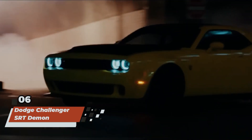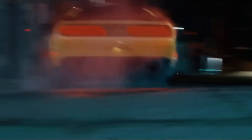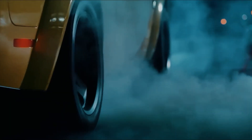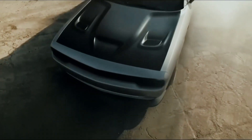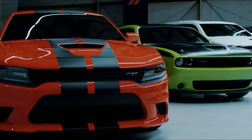Securing the sixth spot on our list is the Dodge Challenger SRT Demon, a modern-day muscle car that redefined the meaning of raw power and performance. Featured prominently in The Fate of the Furious, this beastly machine left audiences in awe with its mind-blowing acceleration, bone-shaking horsepower, and devilish demeanor. From its menacing appearance to its ear-splitting engine roar, the SRT Demon proved to be a force to be reckoned with, dominating the streets and leaving a trail of burnt rubber in its wake.